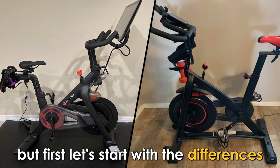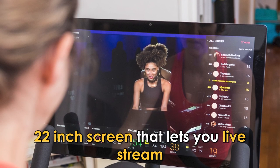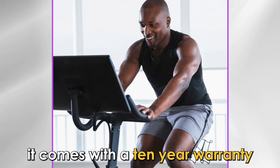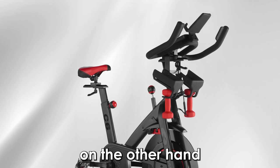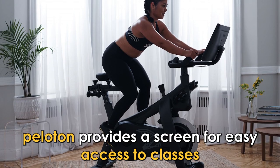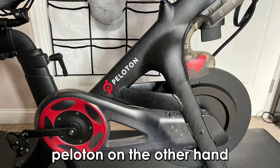The main difference between them is the screen and warranty. The Peloton bike has a built-in 22-inch screen that lets you live stream and join on-demand classes right from the bike itself. It comes with a 10-year warranty, providing longer-term protection from any malfunctions. The Bowflex C6, on the other hand, lacks a built-in screen and comes with a five-year warranty. Therefore, Peloton provides a screen for easy access to classes and more years of warranty.